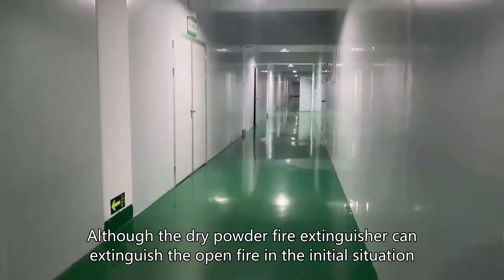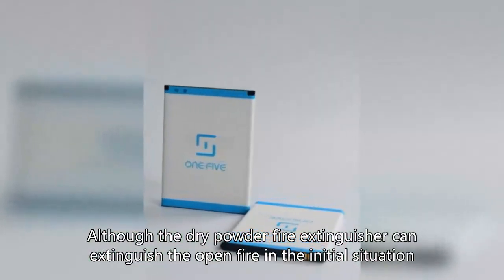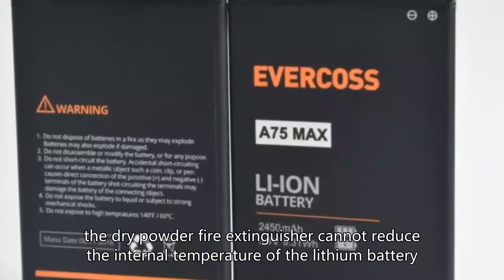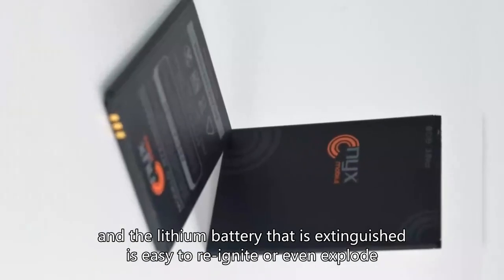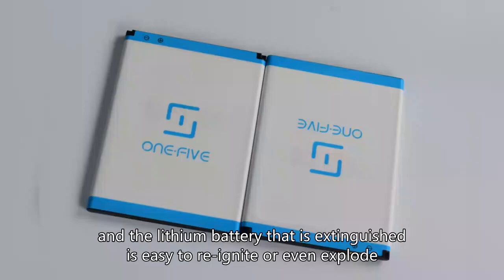Although a dry powder fire extinguisher can extinguish the open fire in the initial situation, it cannot reduce the internal temperature of the lithium battery. As a result, the lithium battery that is extinguished is easy to reignite, or even explode.